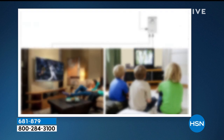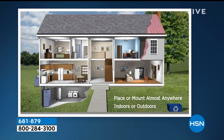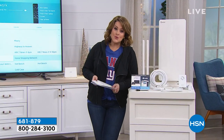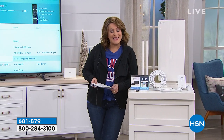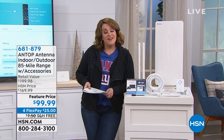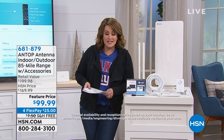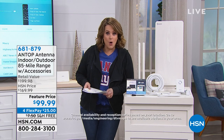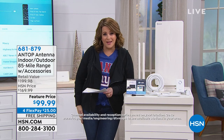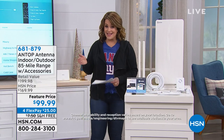We're offering the most powerful, most range — up to 85 miles — with the newest technology on an indoor/outdoor 85-mile range antenna. No fees, no subscription. Most of your favorite TV shows you could be watching for free. In fact, 94 to 95 of the top 100 shows on TV right now you could be getting for free — a way to cut down on cable costs. We've sold thousands of these.